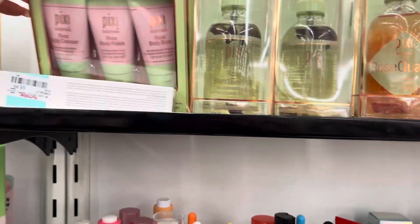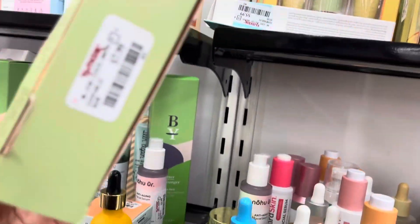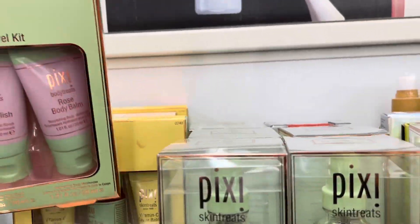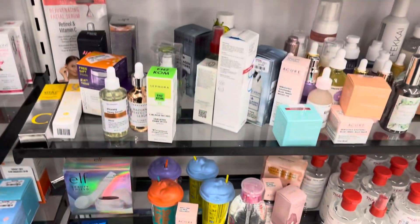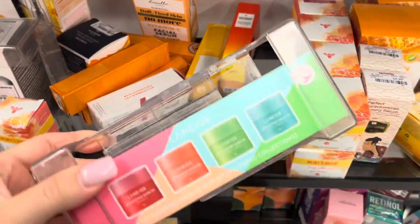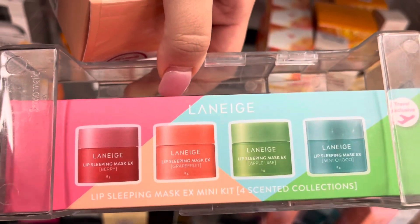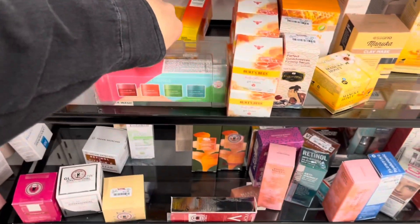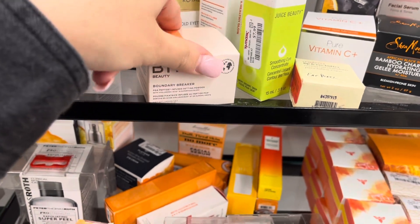I've really been into their toner lately. They have the rose body cleanser, body polish, and body balm for $7.99. There's also a best of Vitamin C set and a whole bunch of serums. They also have Laneige — berry, grapefruit, apple lime, and mint choco — for $24.99.